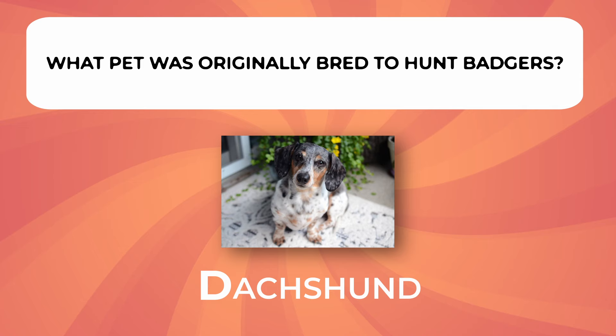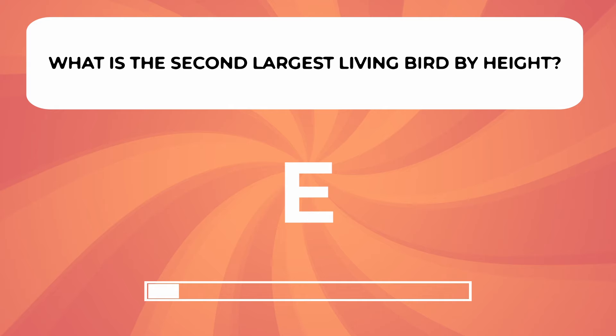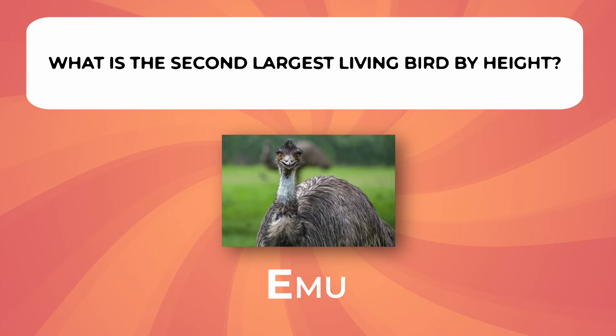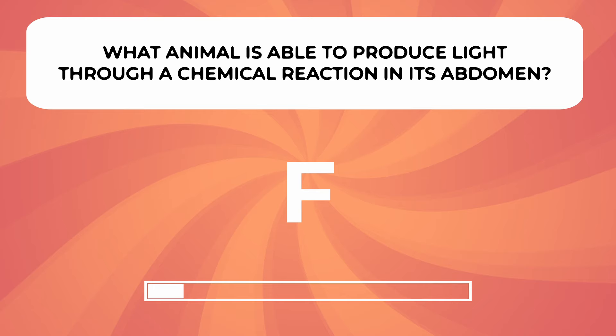What is the second largest living bird by height? What animal is able to produce light through a chemical reaction in its abdomen?